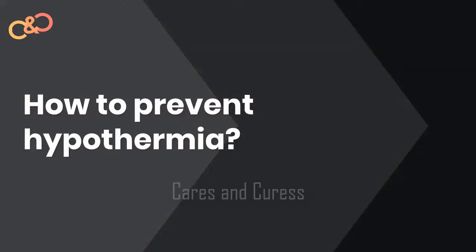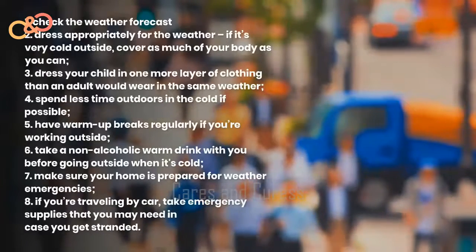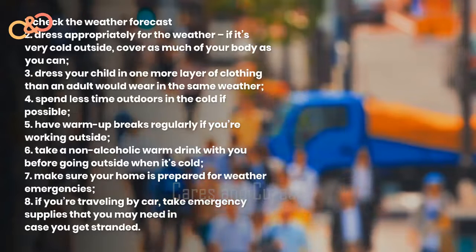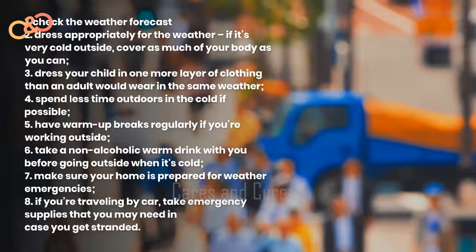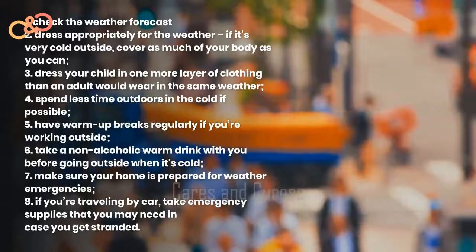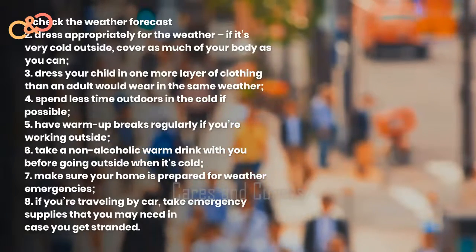How to prevent hypothermia? The following steps can help you prevent hypothermia: check the weather forecast; dress appropriately for the weather — if it's very cold outside, cover as much of your body as you can; dress your child in one or more layers of clothing than an adult would wear in the same weather; spend less time outdoors in the cold if possible; have warm-up breaks regularly if you are working outside; take a non-alcoholic warm drink with you before going outside when it's cold; make sure your home is prepared for weather emergencies; and if you are traveling by car, take emergency supplies that you may need in case you get stranded.